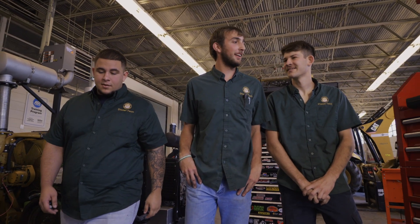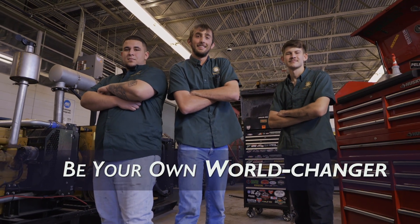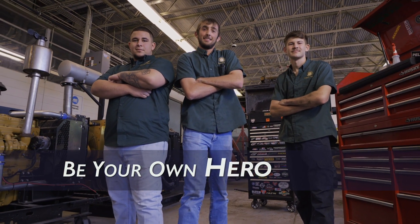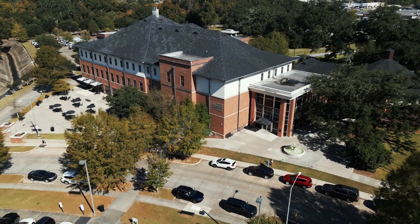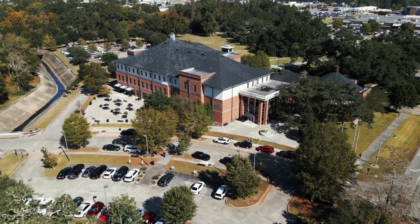So what are you waiting for? Be your own problem-solver, troubleshooter, world-changer. Be your own hero at SLCC. Visit our programs page to learn more about our diesel-powered equipment technology program at SLCC.